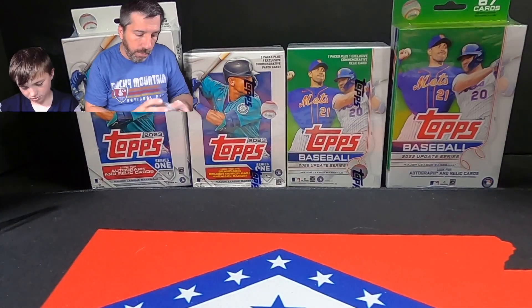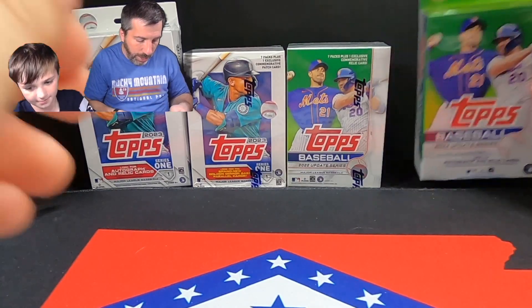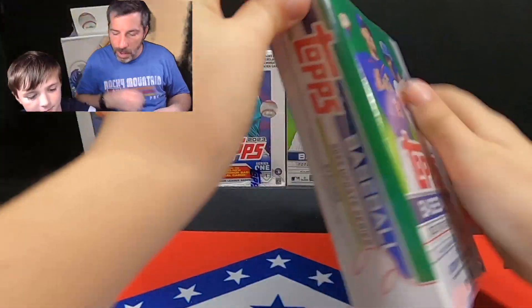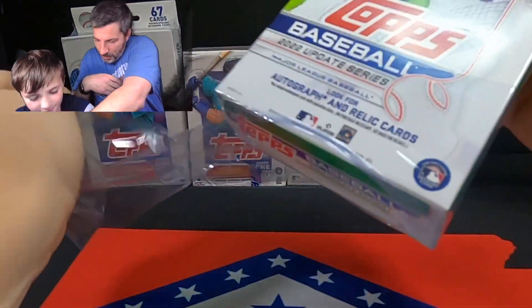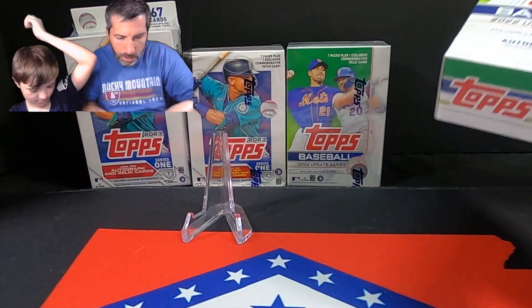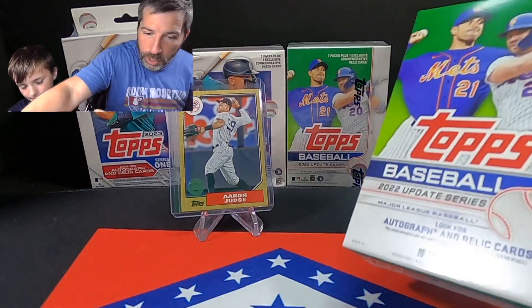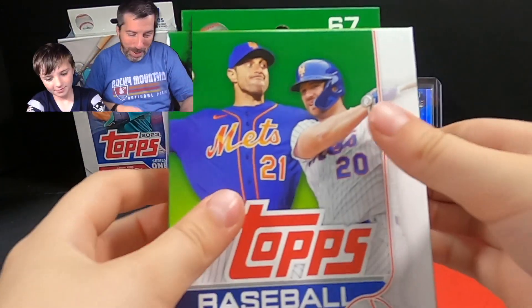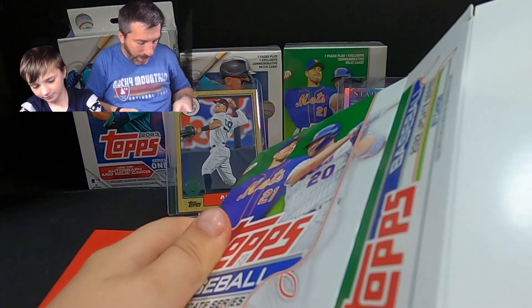Cool cards so far. I think Ryder's Update currently has the lead. Do you want to do the hanger next? Ryder just ripped into the hanger — he said I don't need the blade. Let me go ahead and get our Aaron Judge up here and our Julio Rodriguez up here. Let's see if we can find something good in this Topps Series 1 hanger box.